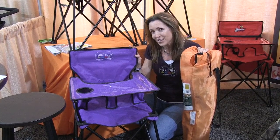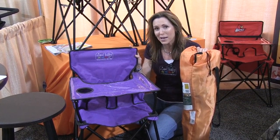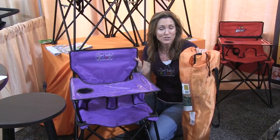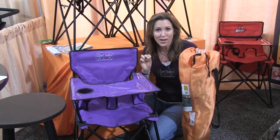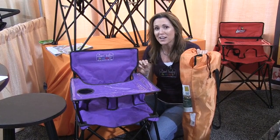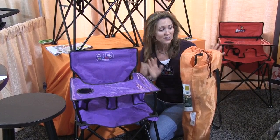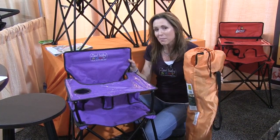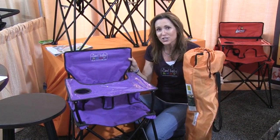It's been on the market for about a year, and you can find Chow Baby at retailers all over the U.S. We have a website, www.theportablehighchair.com. You can find a retailer close to you. It's also sold in online retail stores as well.